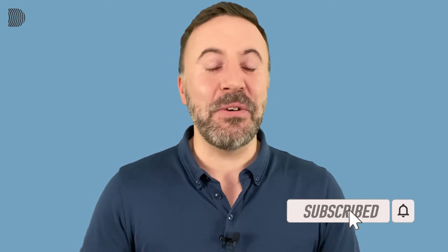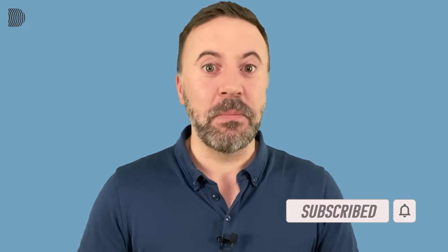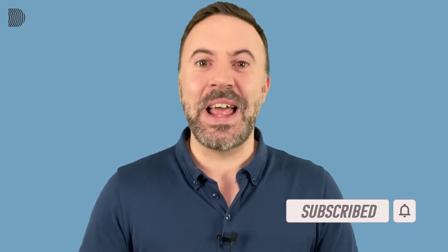Welcome back to English for Professionals. I'm Derek and I'm here with another short lesson for you busy people. Before we get started, just a quick reminder to subscribe to my channel, hit the red button and don't forget to click on the little bell. That way you'll be notified every time I upload a new lesson. And now, let's get started.